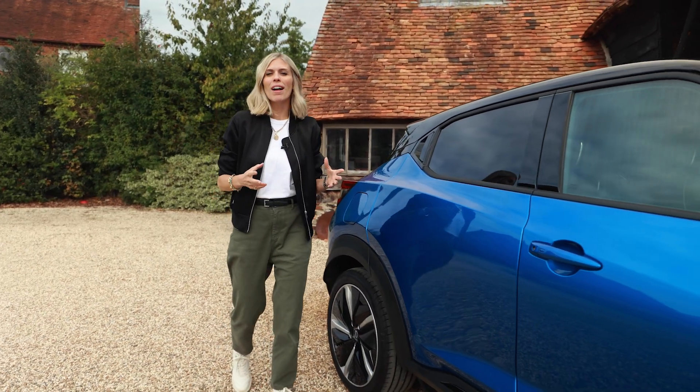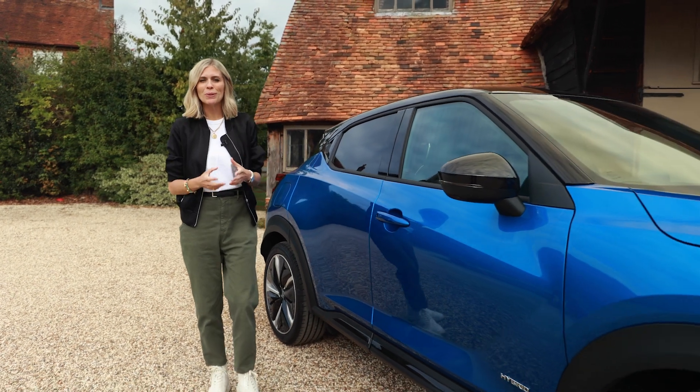Nissan's range has been electrified. Now, I know new technology can sometimes be rather confusing, but don't worry, I am here to guide you through it. This Nissan Juke is a full hybrid, also sometimes called a HEV.